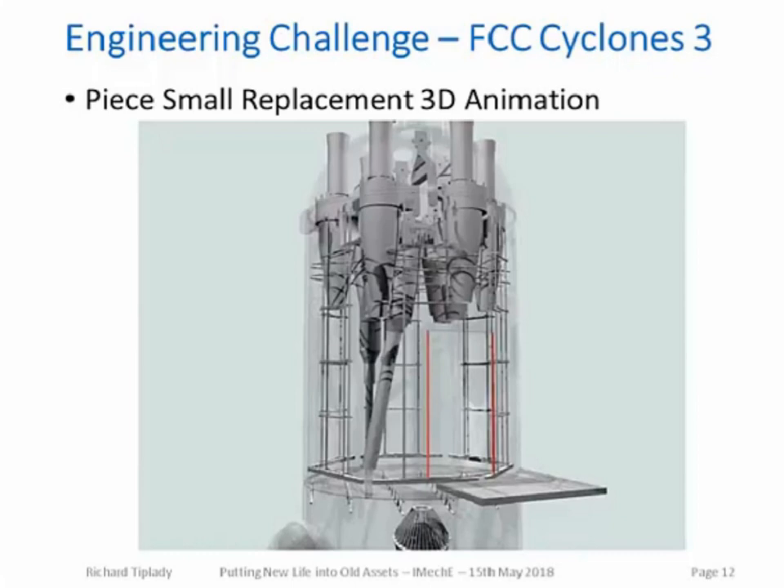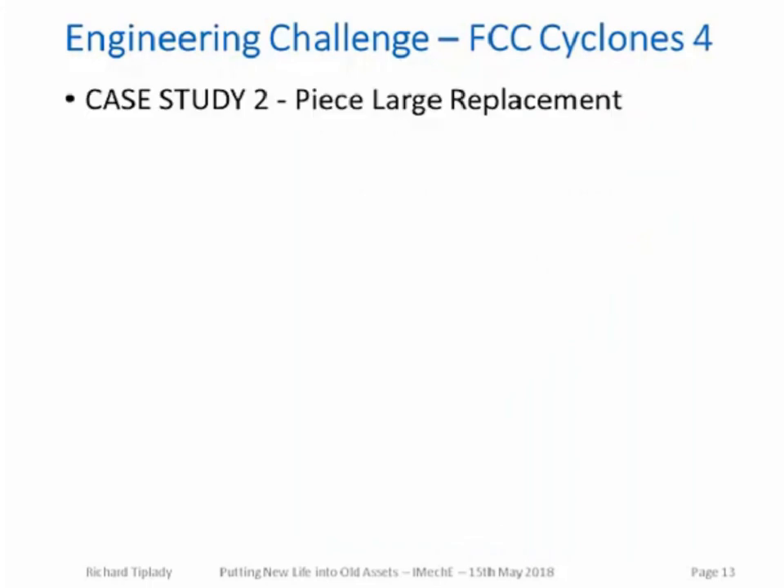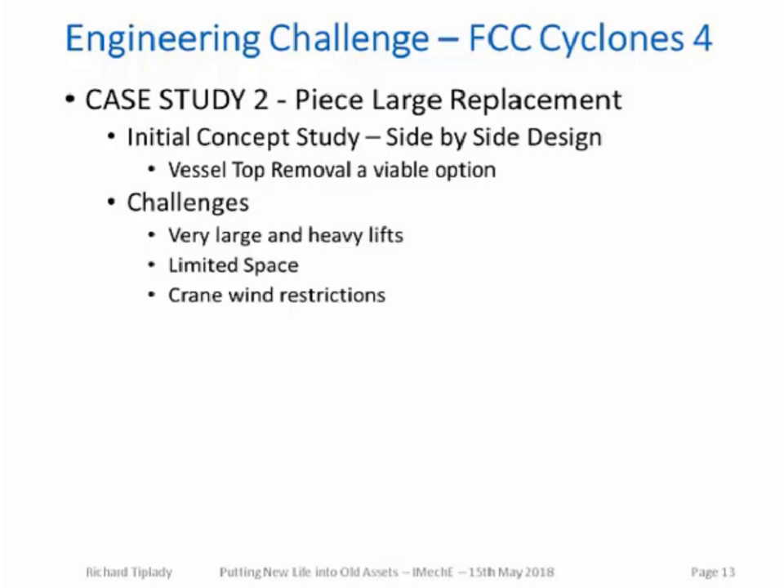The second option is piece-large replacement — a completely different type of project. The advantage here was a side-by-side FCC design, meaning a standalone regenerator vessel, making removal of the vessel top a viable option. Challenges still remained: lifting the vessel top was a very large and very heavy lift, there was limited space near the plant, and such a heavy lift is always threatened by crane wind restrictions — once again at a coastal UK location, high winds are always an issue.